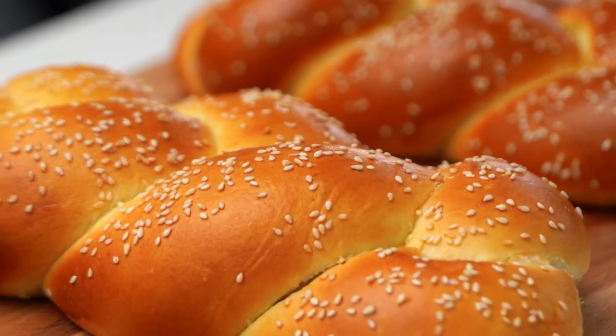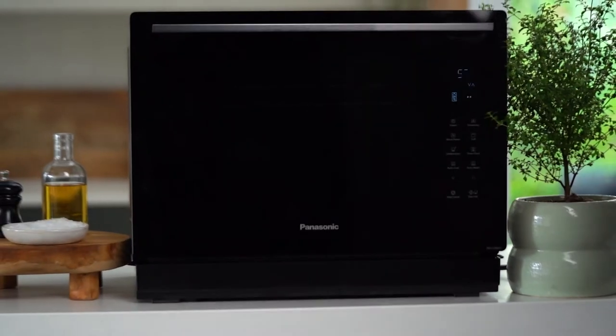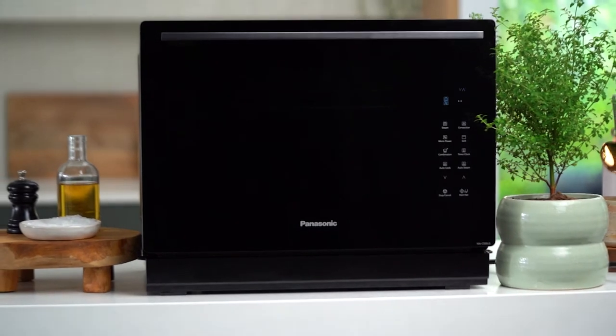I'm always keen to try and figure out how you can perfect things at home — make the perfect noodle, the perfect noodle soup, the perfect loaf of bread. Now, if there's new technology that will help me to do that, then I want to know about it.